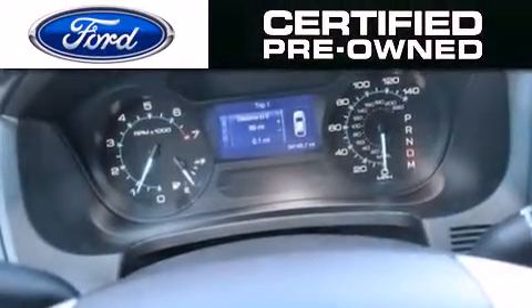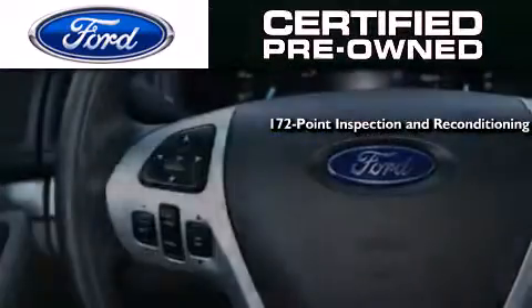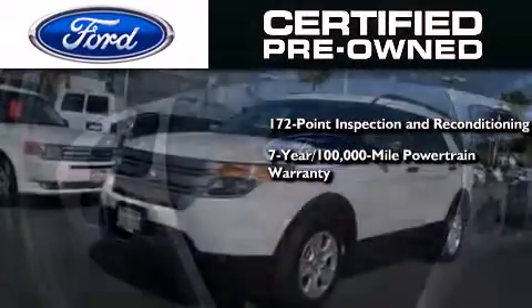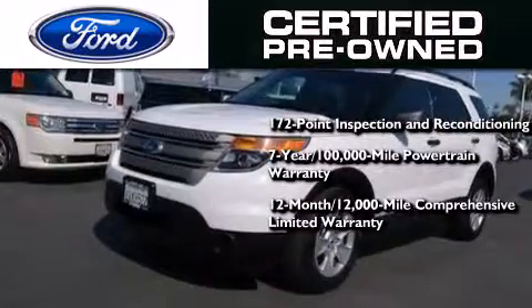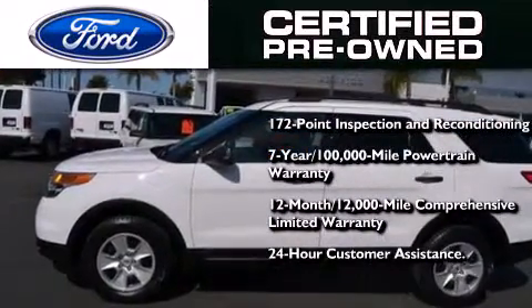The Ford pre-owned certification includes a 172-point inspection and reconditioning process, a seven-year 100,000 mile powertrain limited warranty, and a 12-month, 12,000 mile comprehensive limited warranty, plus Ford Motor Company's 24-hour roadside assistance program.